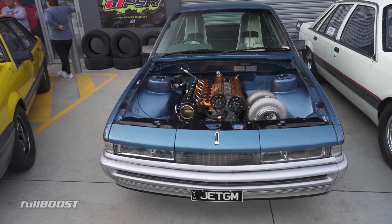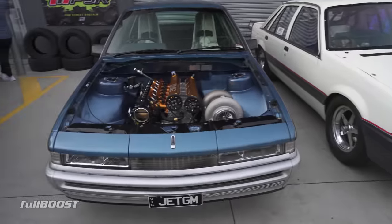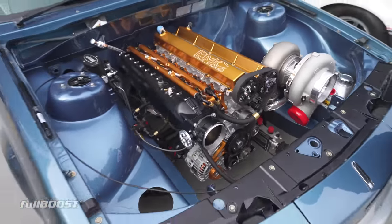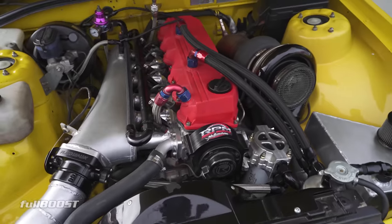So what have you got here — three street cars in a row? I love this blue one. This one's pretty serious: billet block, external oil pump. It looks like a dry sump. Look at the headers on it.